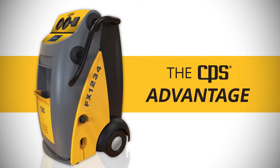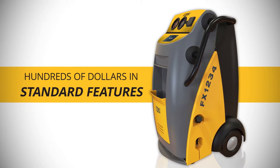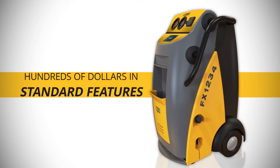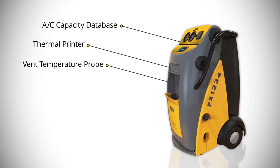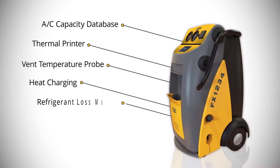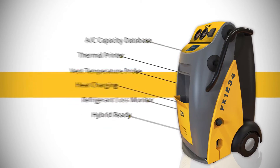The CPS advantage doesn't end there. All units come with hundreds of dollars in standard features others make optional, like AC capacity database, thermal printer, vent temperature probe, heat charging, refrigerant loss monitor, and all FX units are hybrid ready.